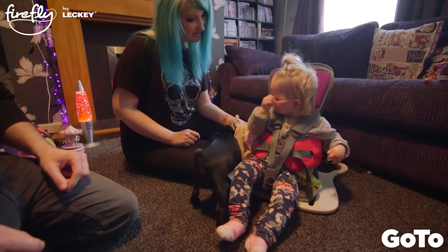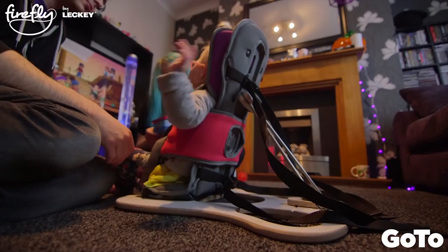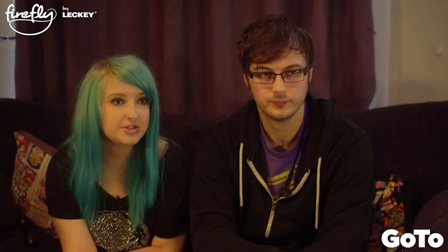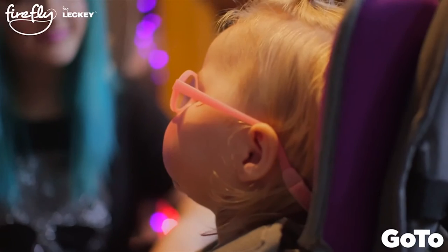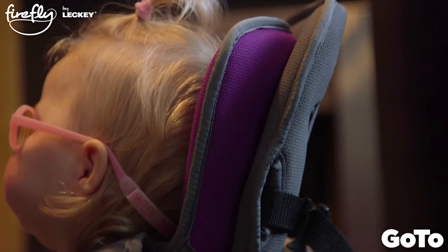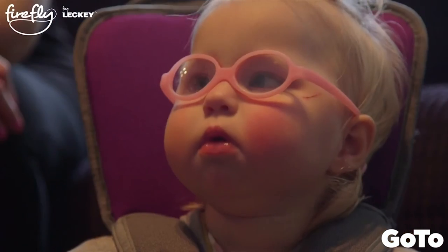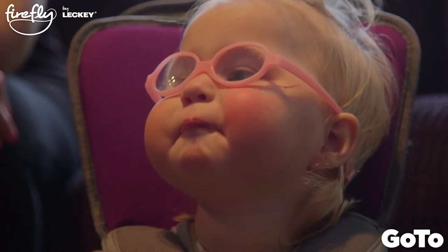The new GoToSeat is great because we've not been able to get her playing on the floor with her friends who can sit on the floor, because her seats don't adjust low enough. Now she will be able to sit on the floor and interact with them. If she's watching TV in one of her seats, her head will bob forward because she struggles with head control, whereas with the GoToSeat on, it's helping her to look up and improving her head control.